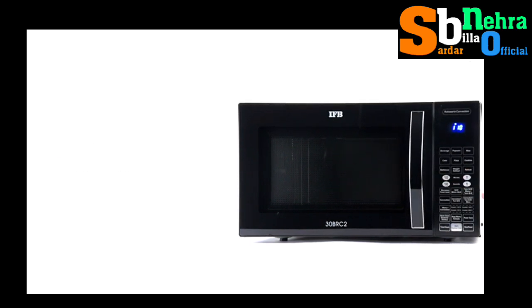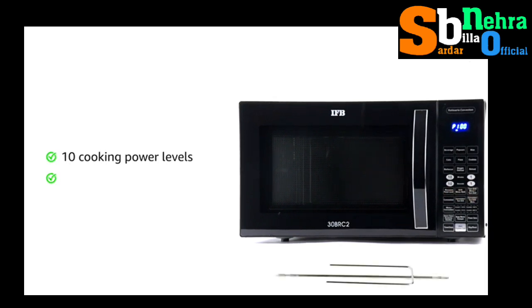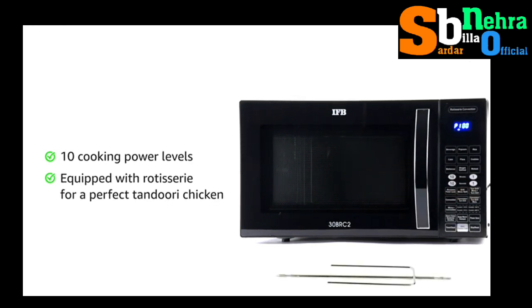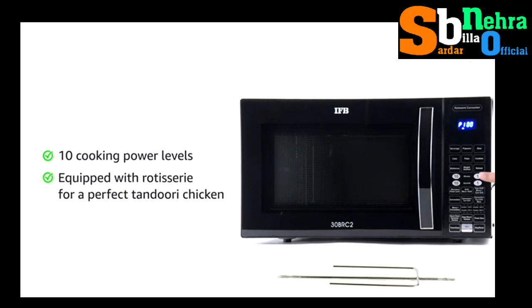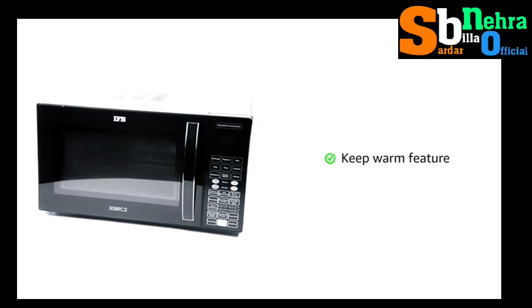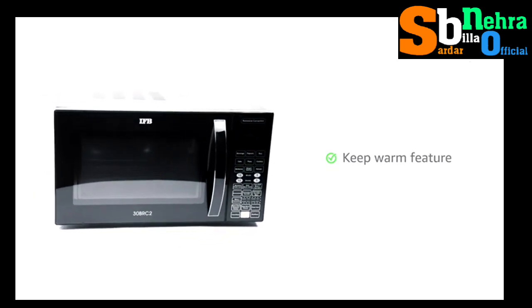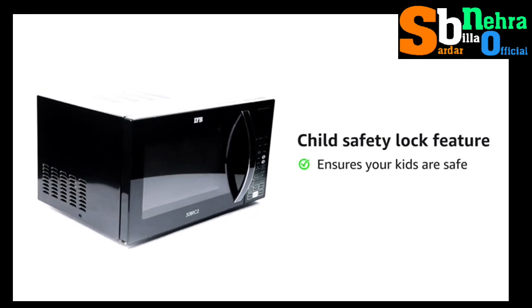You can set the cooking time automatically with a fermentation feature. The microwave oven with 10 cooking power levels is equipped with a rotisserie, which comes in handy while preparing food that needs to be crispy. The keep warm feature keeps your food warm for 90 minutes without overcooking it.